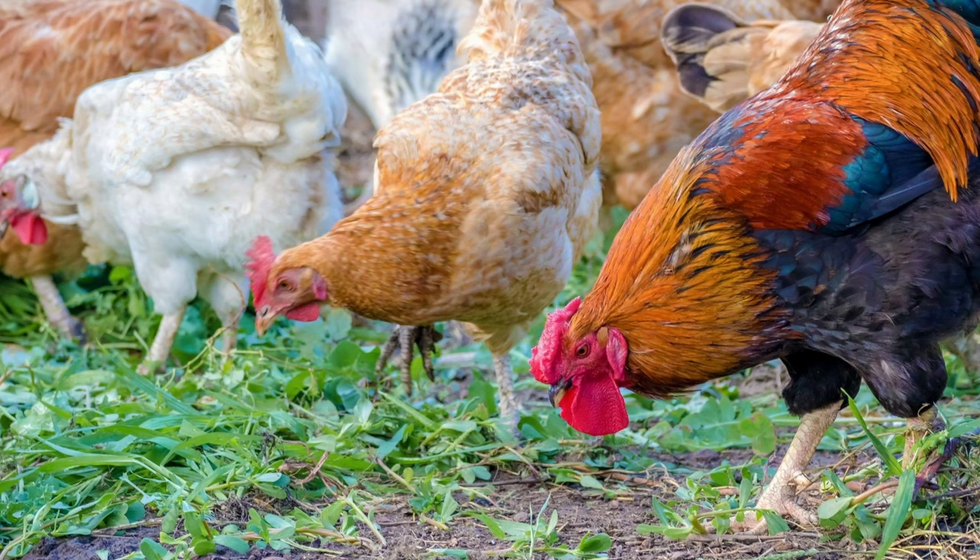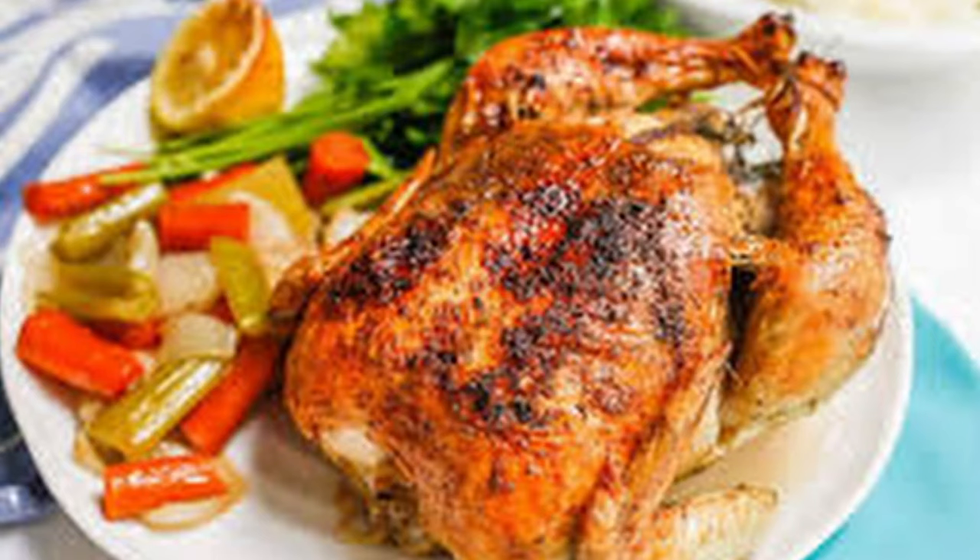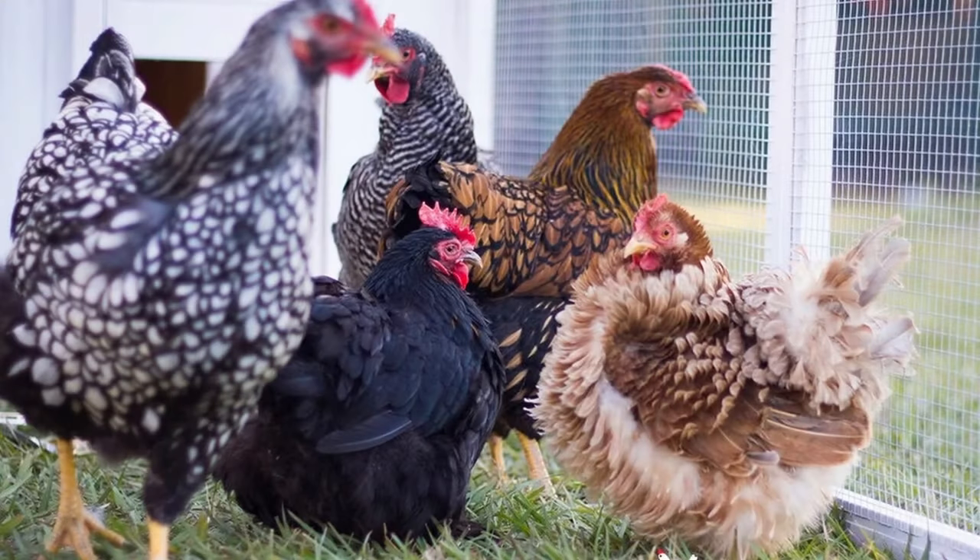For a lot of backyard chicken keepers, the thought of butchering excess birds or birds that aren't productive is one they'd never consider. Other flock managers want to minimize waste and will cull birds from the flock when it's needed. For a few, having a chicken in the freezer is one of the primary reasons for keeping a flock at all. If you fall into the first group, this probably isn't the video for you, unless you're the curious type. But for the rest, it really helps to know what are the qualities desired in a good table bird.